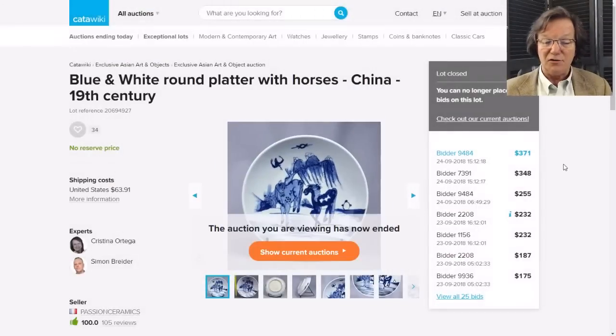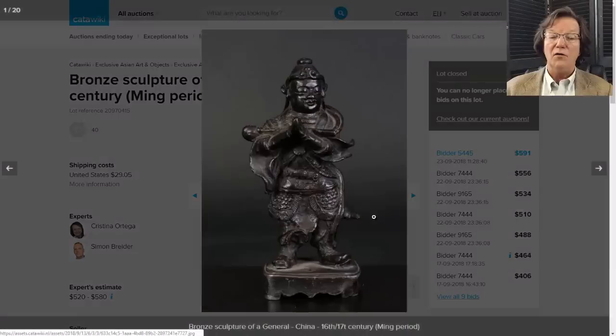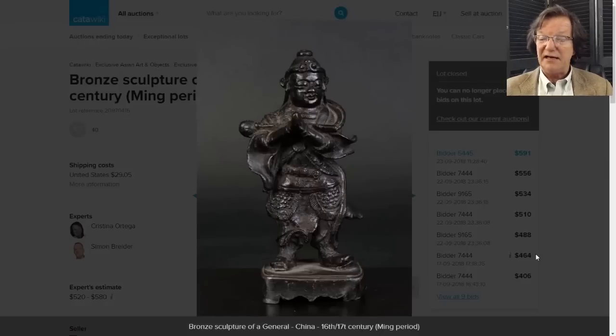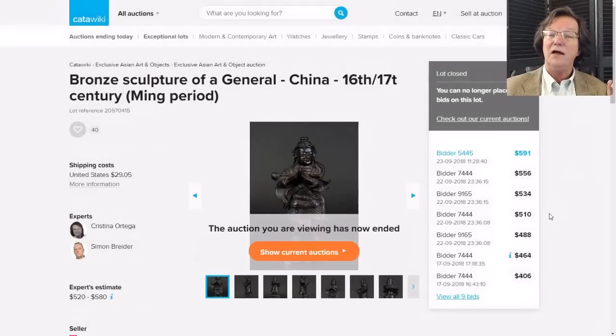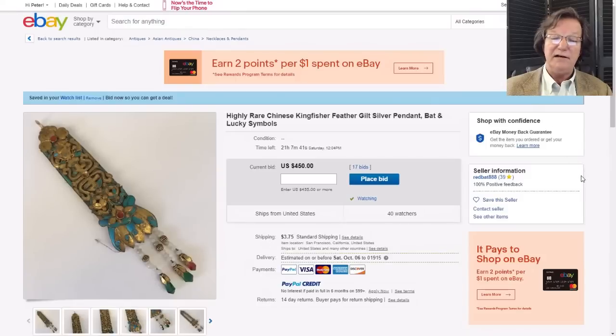Then there was a bronze we featured because I like old bronzes with great surfaces. This was a nice old Ming bronze with a really good deep cocoa glaze surface - a very attractive piece. He's a soldier in his full outfit on his original stand. It was maybe four or five inches tall and went for $591 - not bad. That's something you could own for a long time and love.